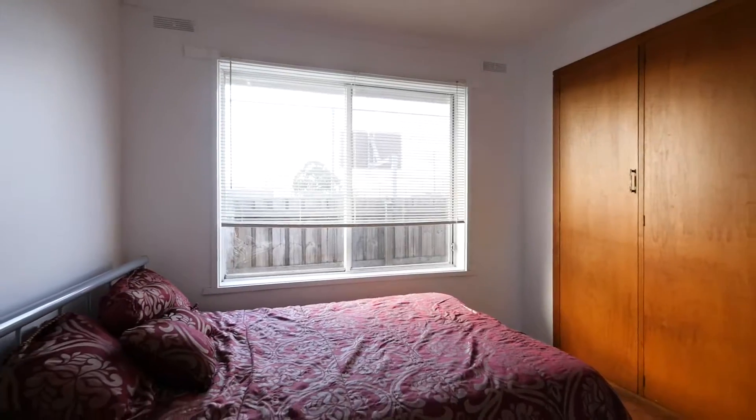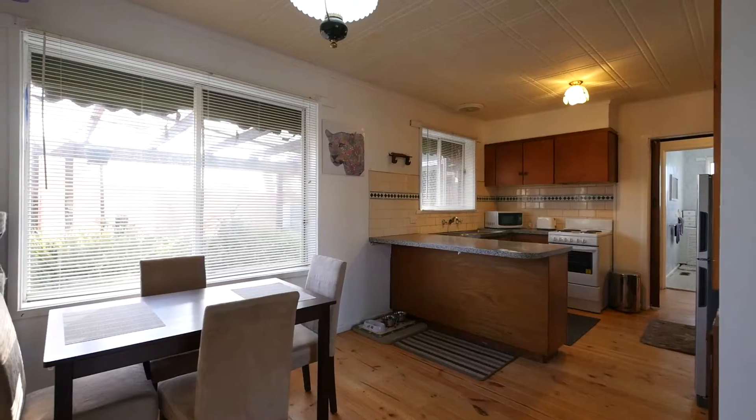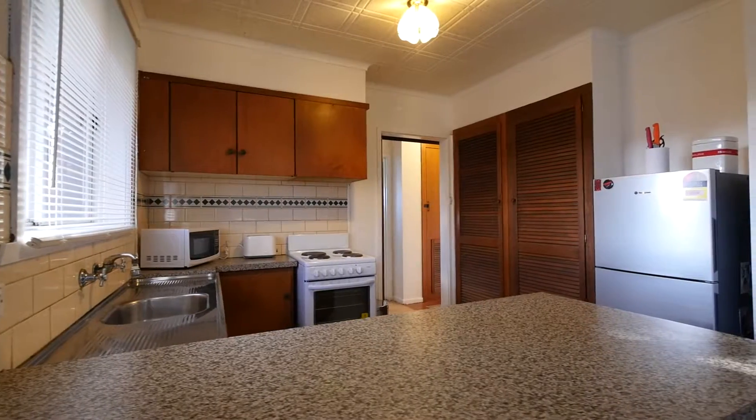With loads of opportunity for improvement, this three-bedroom home has a separate living area with open plan kitchen meals, floorboards and ducted heating throughout.